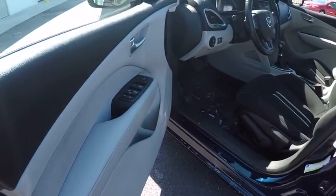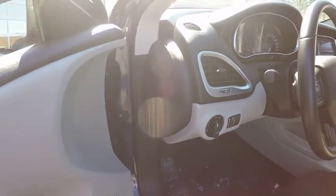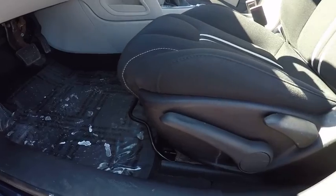Traction control, power steering, clock, power brakes, child safety locks, power windows, power door locks, cargo area light, daytime running light, tachometer.